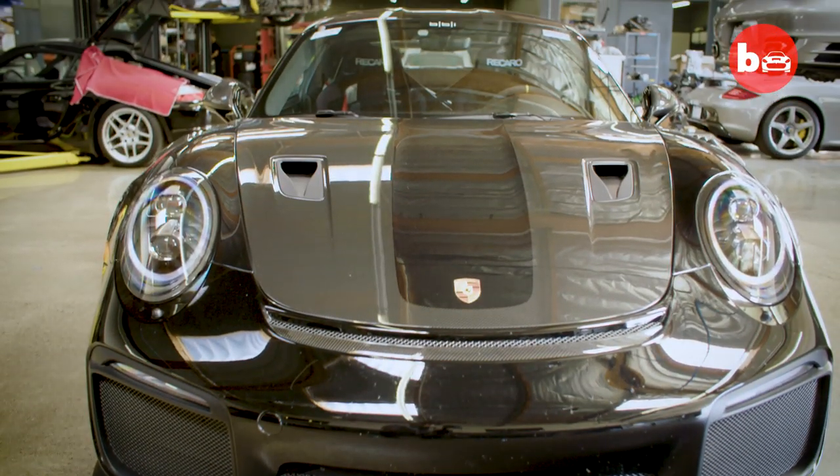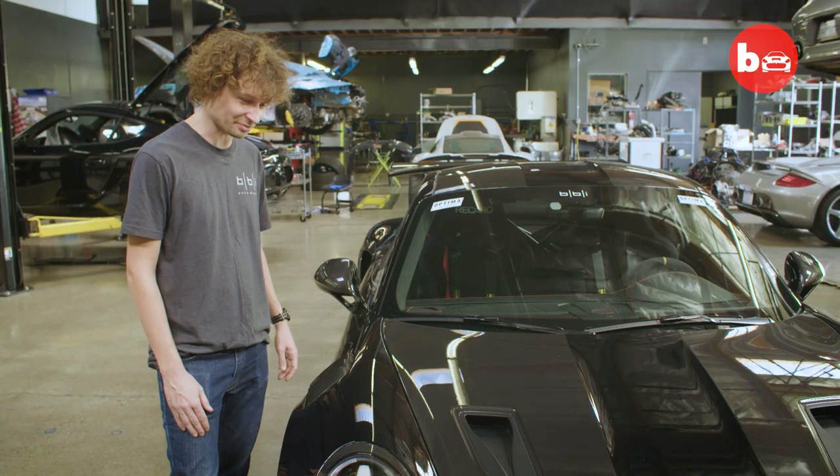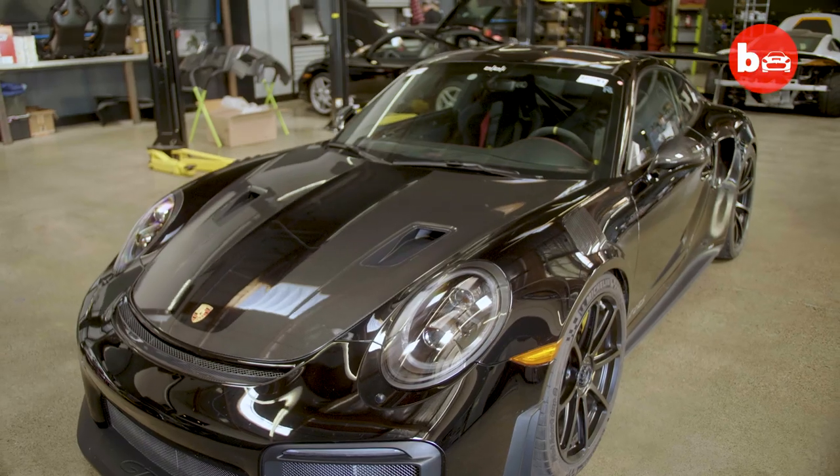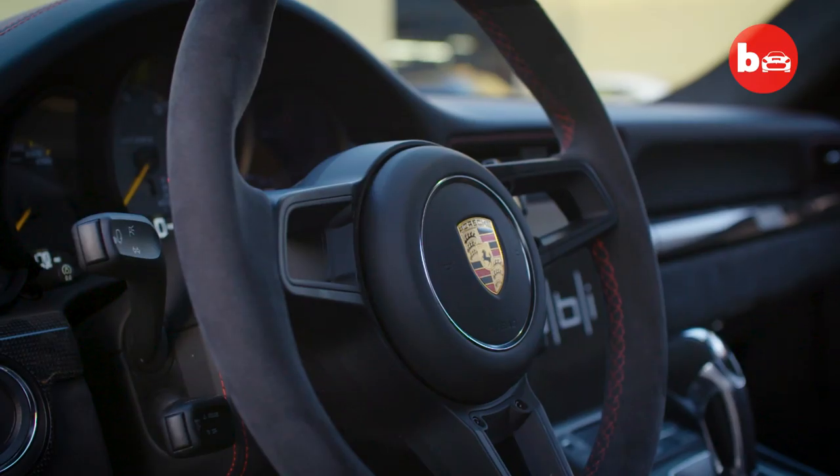VMAX because we developed it for top speed runs, to hit as fast a speed as possible. Porsche's flagship sports car — it's got amazing aero, great power, incredible handling.